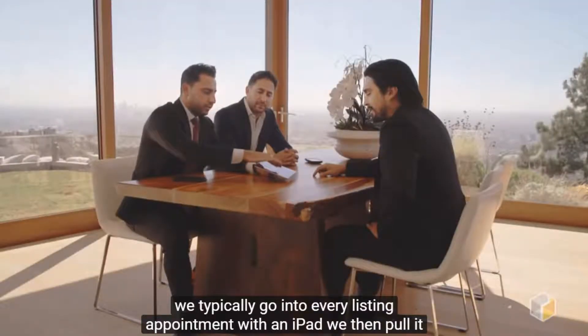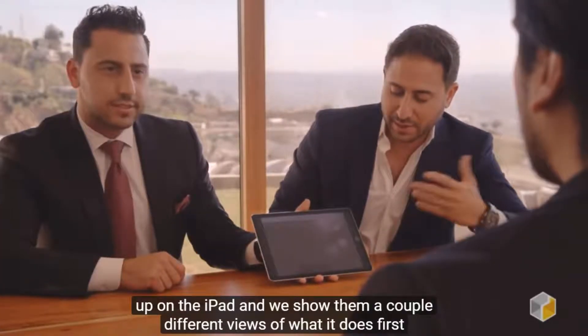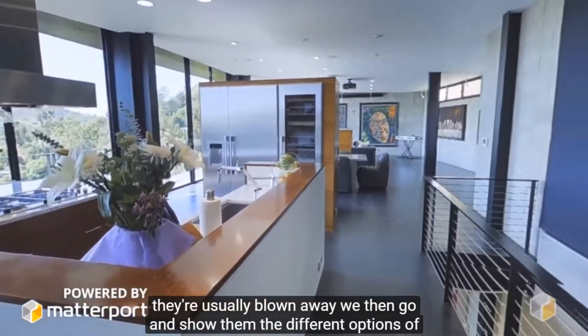We typically go into every listing appointment with an iPad. We pull it up on the iPad and show them a couple different views of what it does. First off we show them a tour — we use one of our many examples and they're usually blown away.